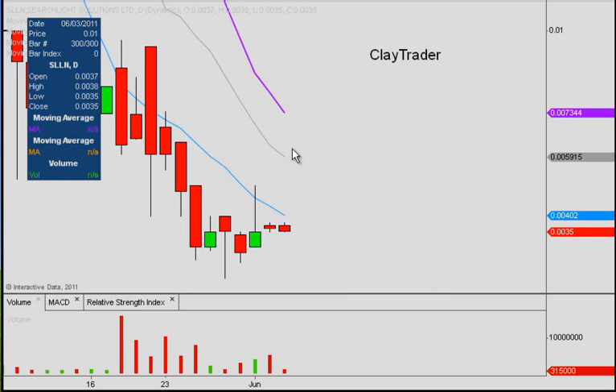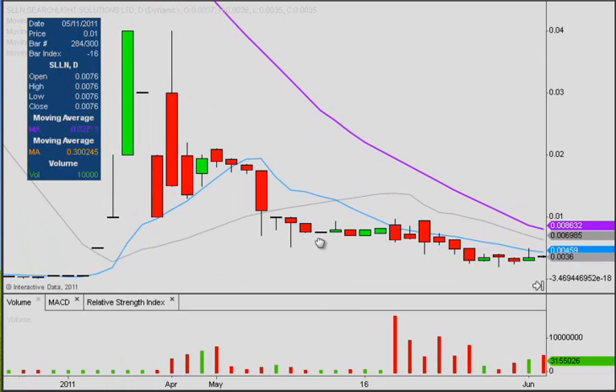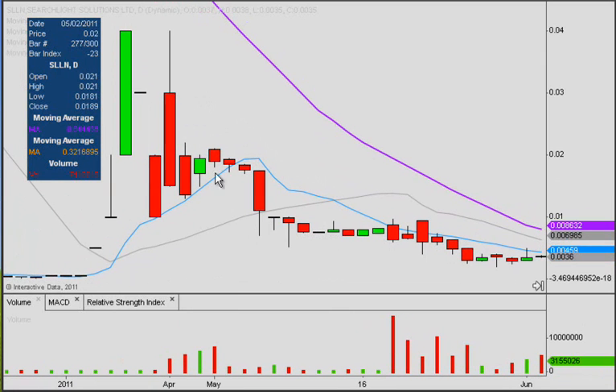A nice looking chart here, one that would fall into the bottom bouncing category. As we break down the chart, hopefully it will become more and more clear on why that is the case. To go over the general sense of the chart, you can see that it really started trading back in this area here and made some nice moves, so it's been well above a penny before — keep these prices in mind.